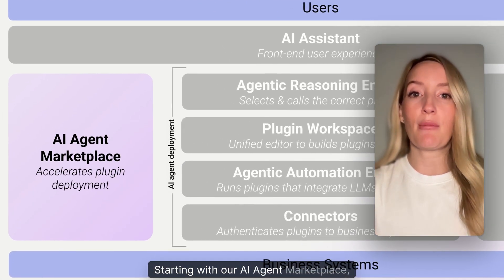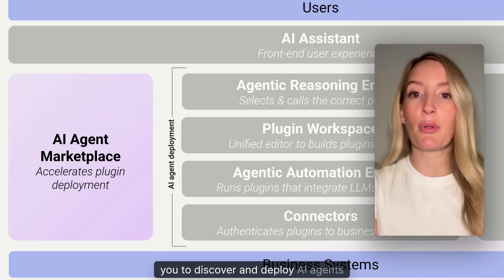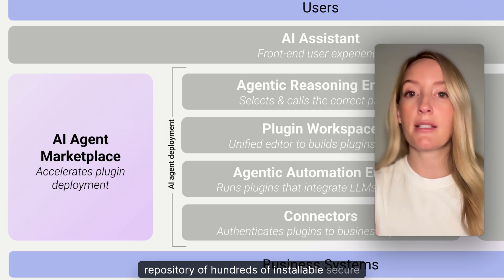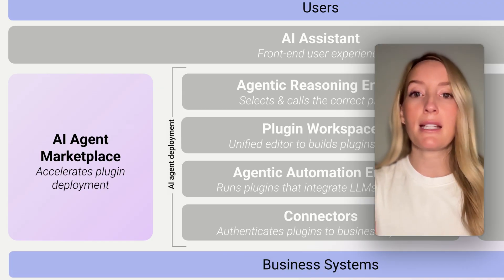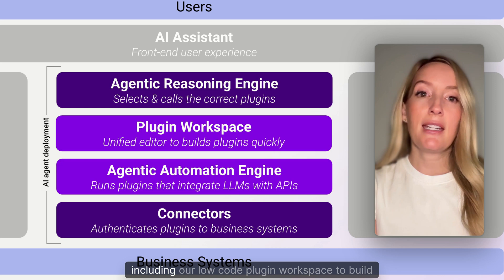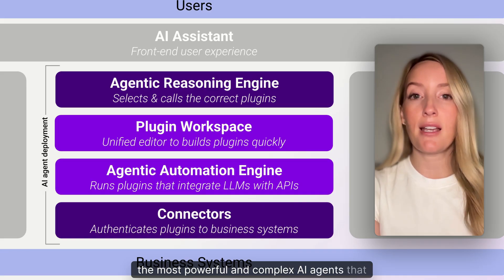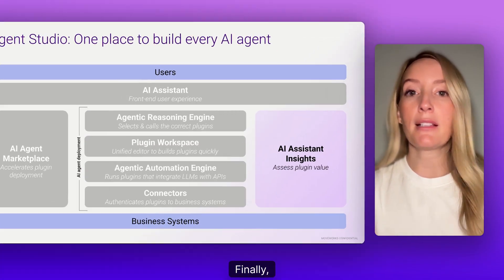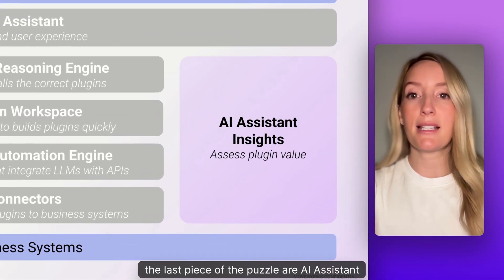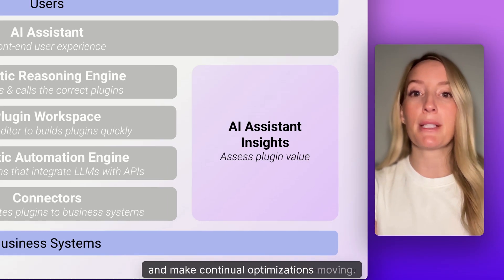Starting with our AI agent marketplace — this is the entry point for AI agents that allows you to discover and deploy AI agents in as little as minutes with our growing repository of hundreds of installable, secure templates. Templates for teams including HR, finance, procurement, sales, and much more. Then we have our tech stack, including our low-code plugin workspace to build the most powerful and complex AI agents that follow your business policies and securely connect to your systems. Finally, AI assistant insights allow you to assess the value of your AI agents and make continual optimizations moving forward.